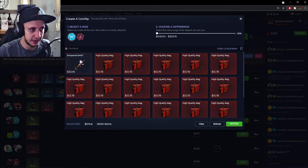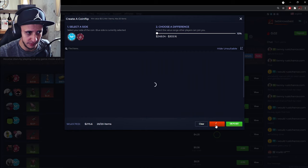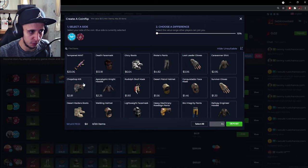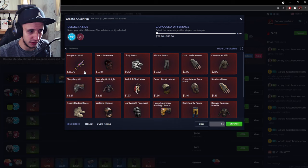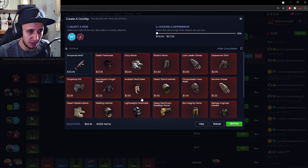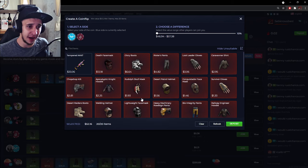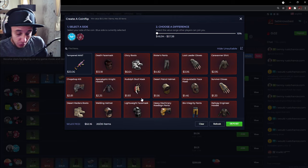So we opened 275 dollars worth — let's go see what it's worth. Here's our 275 that we started with, we're going to refresh. Here's our new skins — we'll select all. Wow, that was terrible. We just lost 225 dollars in no time at all.